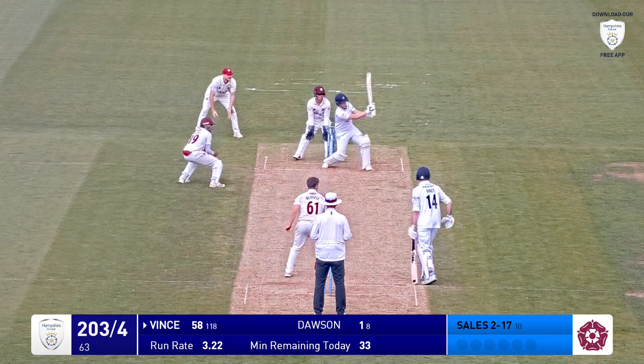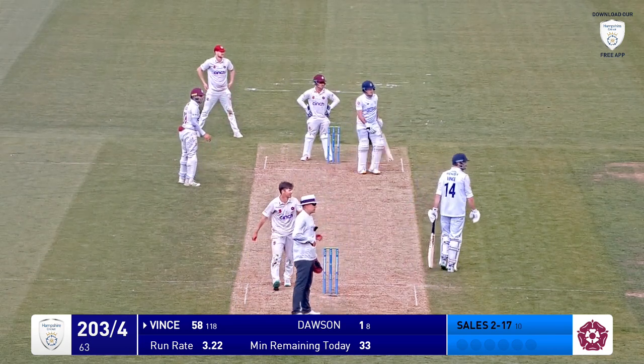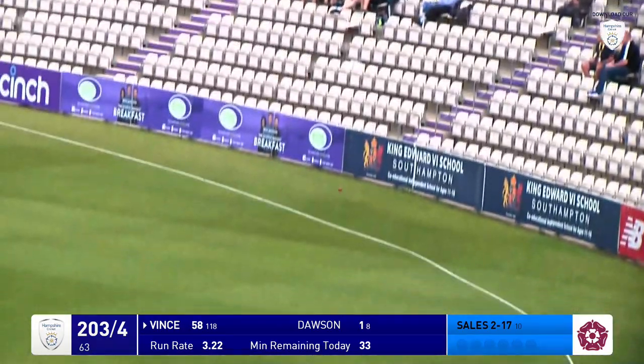And Russell in, bowls. Quicker ball, but a bit short, and he's pulled that one away. Has that gone all the way? No, just four.